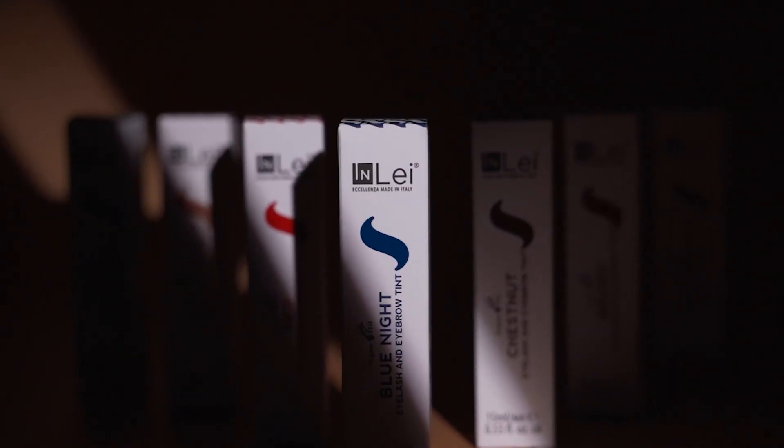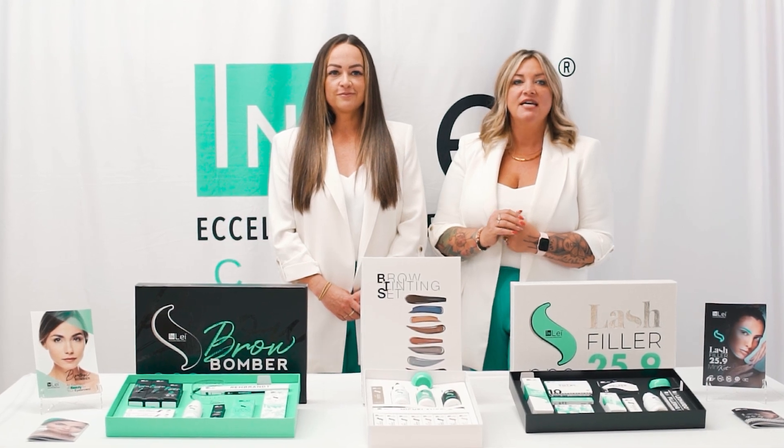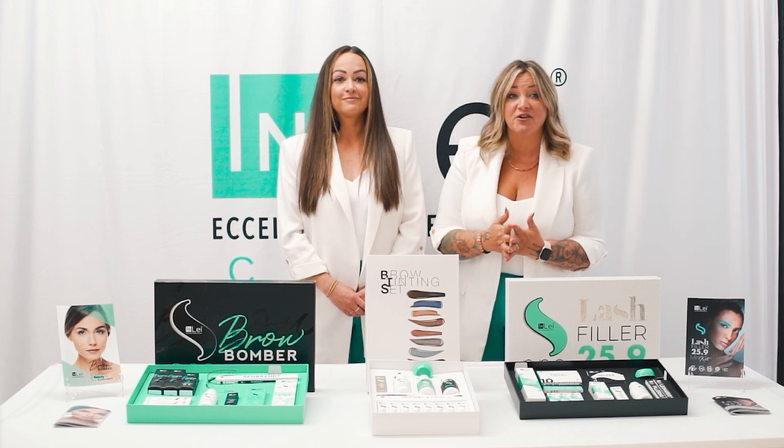Our entire tint line is made with argan oil to restore and protect dry hair when used with our 1.5% developer. It activates the melanin in the hair so that the color will last the duration of the hair's life cycle, which is basically unheard of.